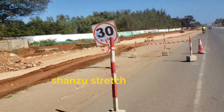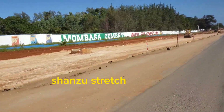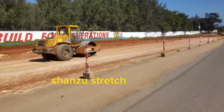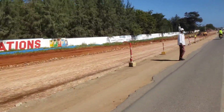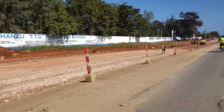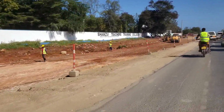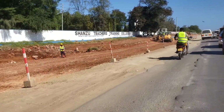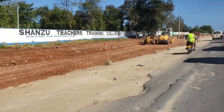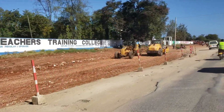This is the Shanzu area — you can see they are doing some awesome work. From Mtuapa all the way to Mombasa they'll build a dual carriageway, but from Mtuapa all the way to Malindi it will be a single wide carriageway. The progress is really promising and I've been told it will be complete by 2024. Let's go back to the interchange.